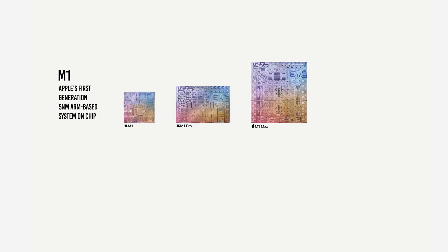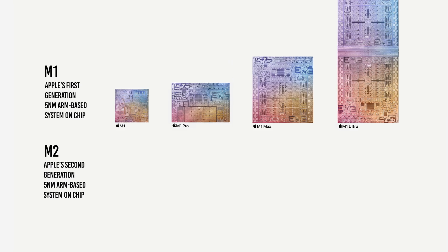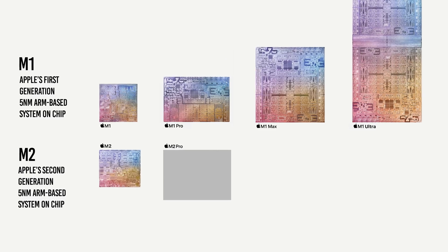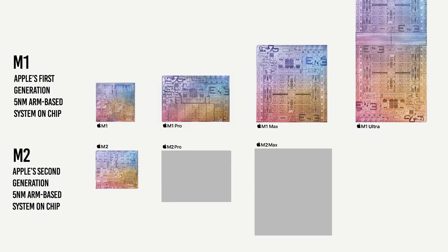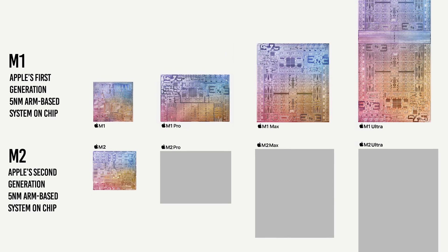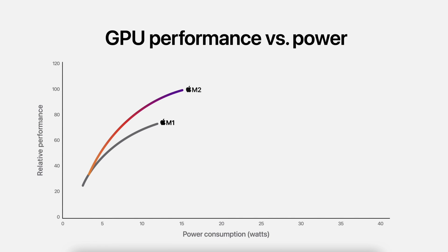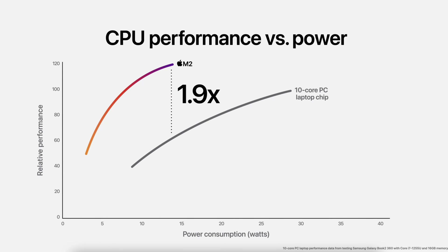We can expect to see Apple follow up the M2 with an M2 Pro, an M2 Max, and an M2 Ultra. It's really a brilliant strategy to release the new chip for the mass market first, and then increase the performance for higher-end users. The fact that the M2 delivers so much more performance than the M1 yet uses the same amount of power speaks volumes about Apple's chip design strategy — they are beautifully balancing performance with cooling and battery life.